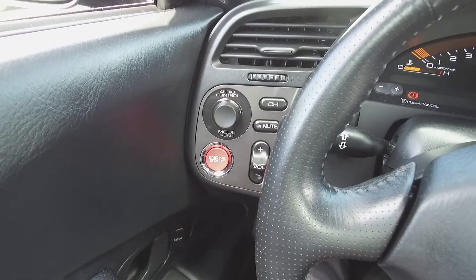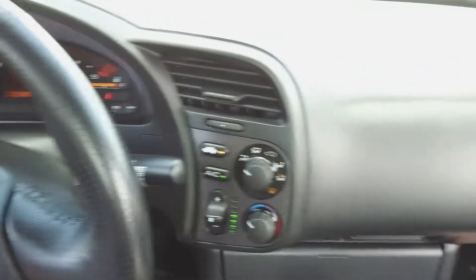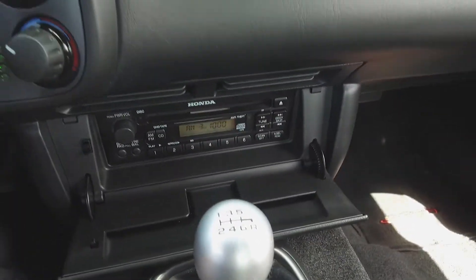Push button start, audio controls to the left of the driver, climate controls to the right of the driver, and a coverable Honda audio system.